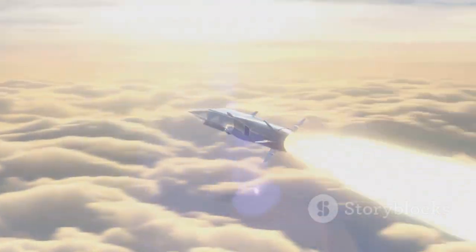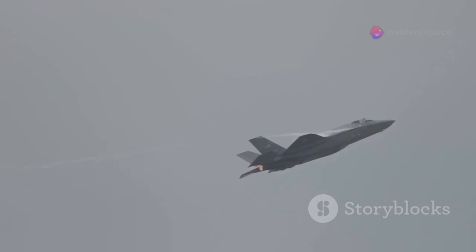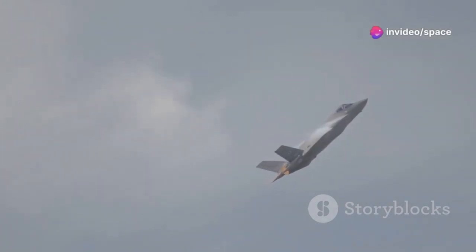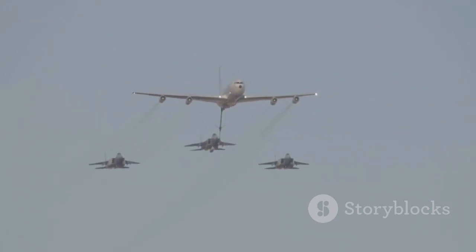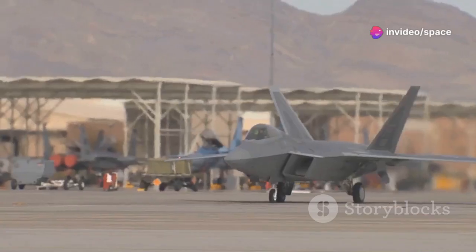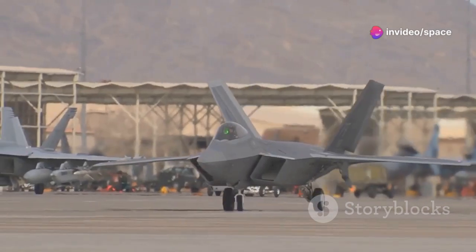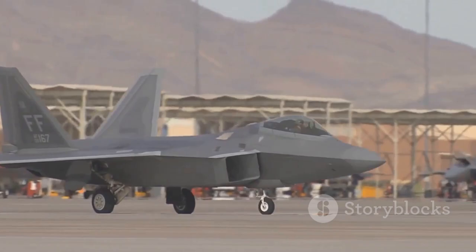One of the Raider's most significant capabilities is its ability to carry hypersonic weapons. These weapons, traveling at speeds exceeding Mach 5, are virtually impossible to intercept, and offer a revolutionary capability for striking time-sensitive targets. The B-21 is also designed to operate in a networked battlespace, sharing data and coordinating attacks with other aircraft, ships, and ground units. The aircraft's design incorporates radar-absorbent materials, low-observable shaping, and electronic countermeasures to minimize its radar and infrared signatures.